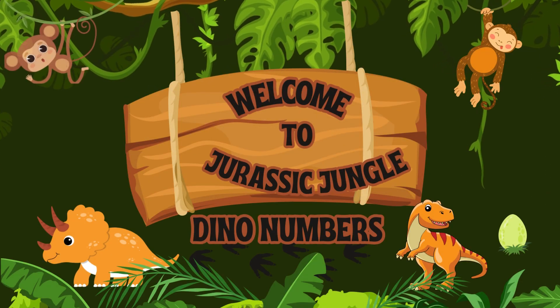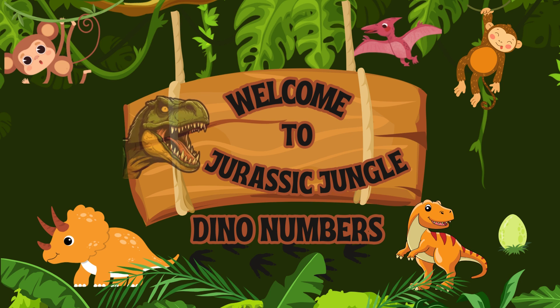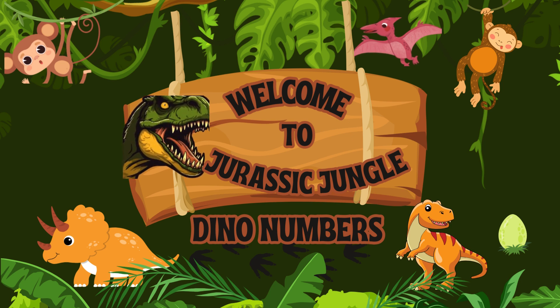Hi there, friends. Welcome to Jurassic Jungle, Dino Numbers. Today we're going on an exciting adventure to learn about dinosaurs and counting numbers. Are you ready to have some dino-mite fun?